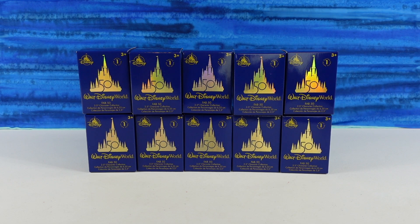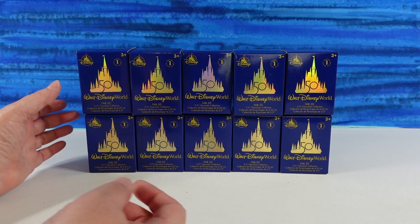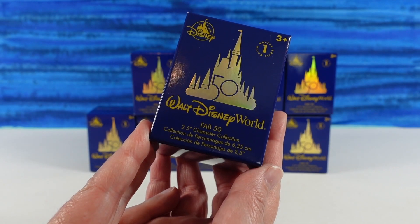Hey guys, it's Shannon and Paul, and welcome to the Collector Corner, where today we are opening up Walt Disney World 50th anniversary figures. In fact, these are called the Fab 50 Series 1.